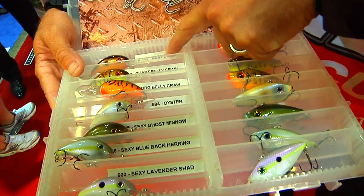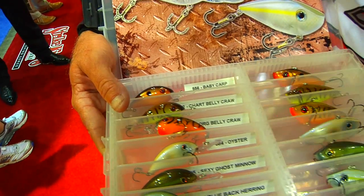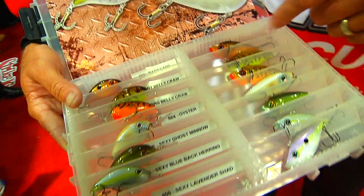We've got everything from the baby carp, which is just a fantastic kind of a gold brim color, carp color finish. A couple of different crawdad patterns, dynamite for your springtime period.